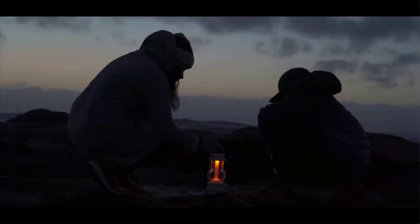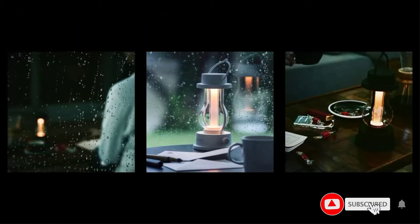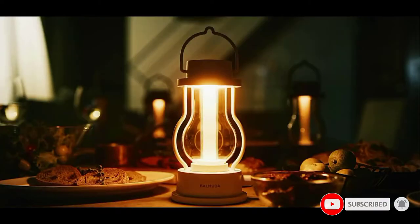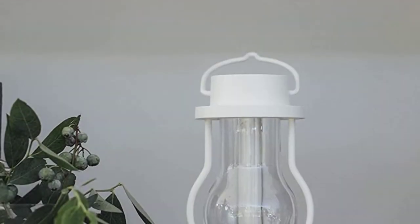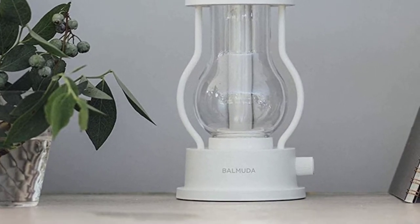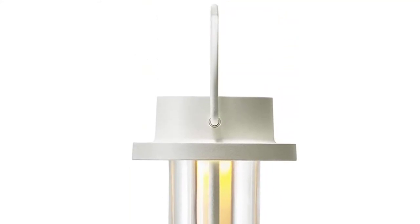Balmuda the Lantern is the perfect addition to any situation, whether it's at the dinner table, in your bedroom, or in the outdoors. Its sophisticated and multi-purpose design suits countless scenarios that call for quality illumination. Balmuda the Lantern can safely illuminate even after a few light splashes or raindrops — it is the perfect companion for outdoor dining or a peaceful evening stroll.